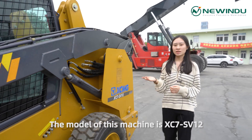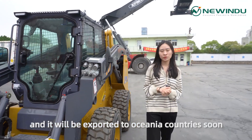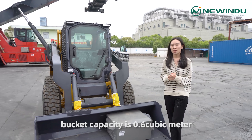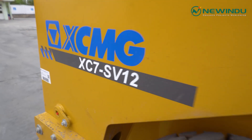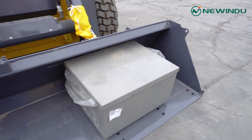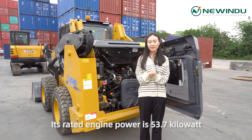The model of this machine is XC7SV12 and it will be exported to Oceania. Its rated load is 1260 kg, bucket capacity is 0.6 m³, and its rated engine power is 53.7 kW.